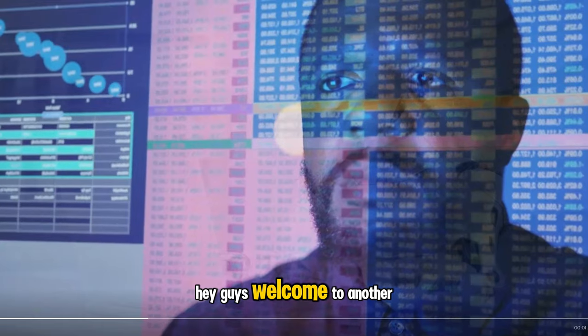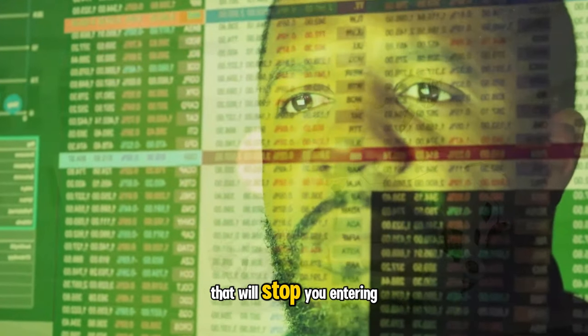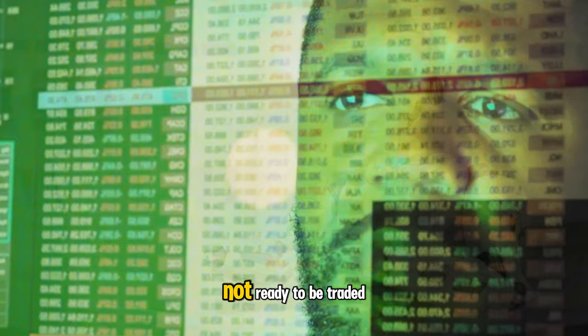Hey guys, welcome to another trading video made by real traders who trade real funded prop firm accounts. Today I'm going to show you the most precise method I know that will stop you entering trades when the market is simply not ready to be traded.